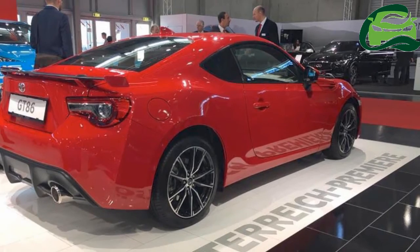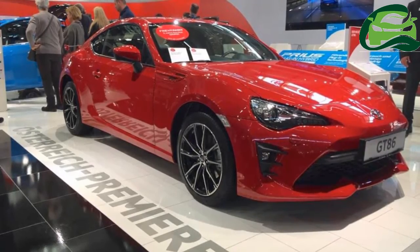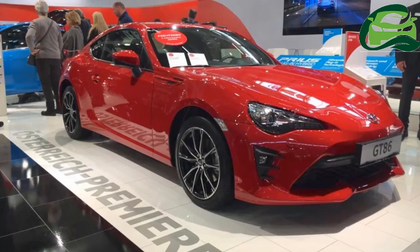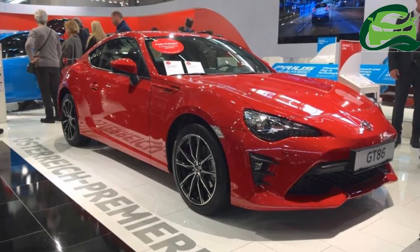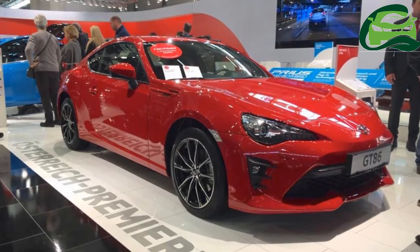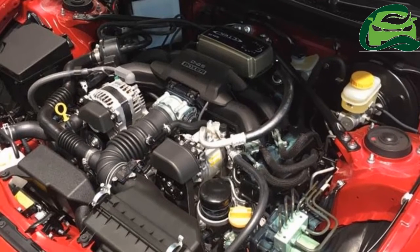Transmission choices include a 6-speed manual and 6-speed automatic. The 2017 Toyota GT86 can reach 0 to 100 kmph in 7.6 seconds with the 6-speed manual, or 8.2 seconds with the 6-speed automatic, and has a top speed of 226 kmph (6MT) or 210 kmph (6SAT).